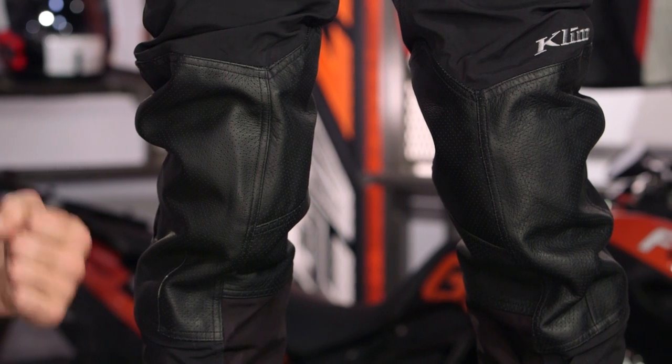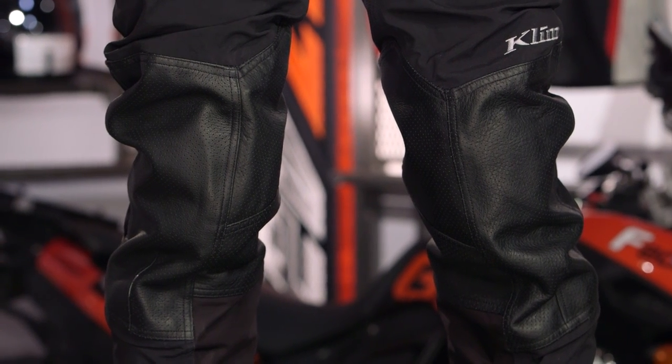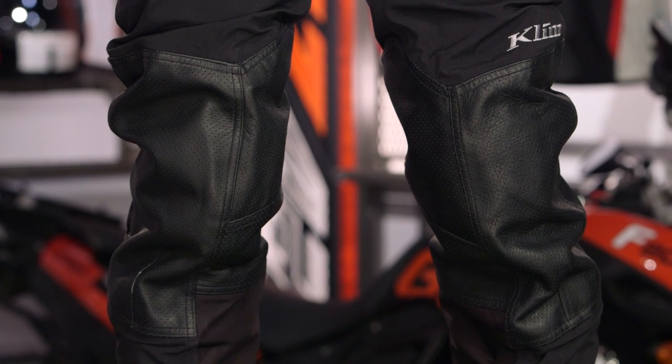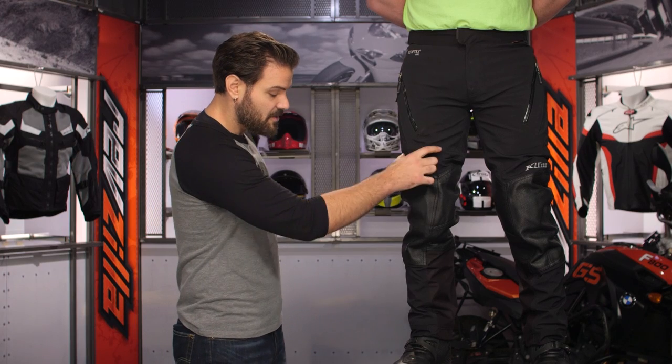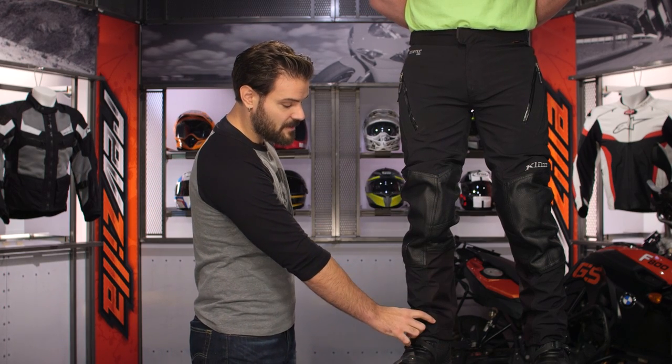Make sure when you're trying these on, you want the armor to sit just at or slightly below your knee when you're in the standing position. Then when you go out to the garage, sit on your motorcycle, and try out your new pair of pants — when you're in the seated position on the bike, that knee armor should sit right over top of your knee. You'll notice, again, a very slim tapered look and very slim tapered fit as we work our way down.